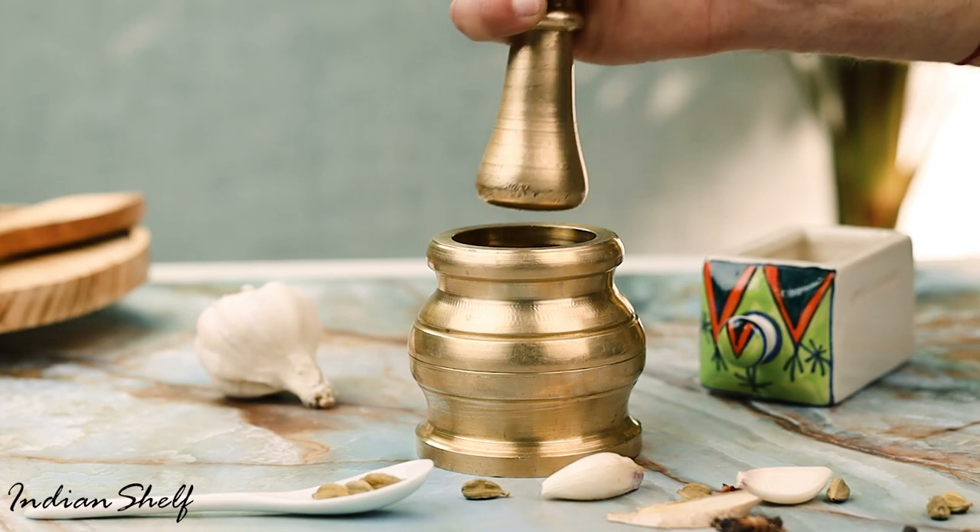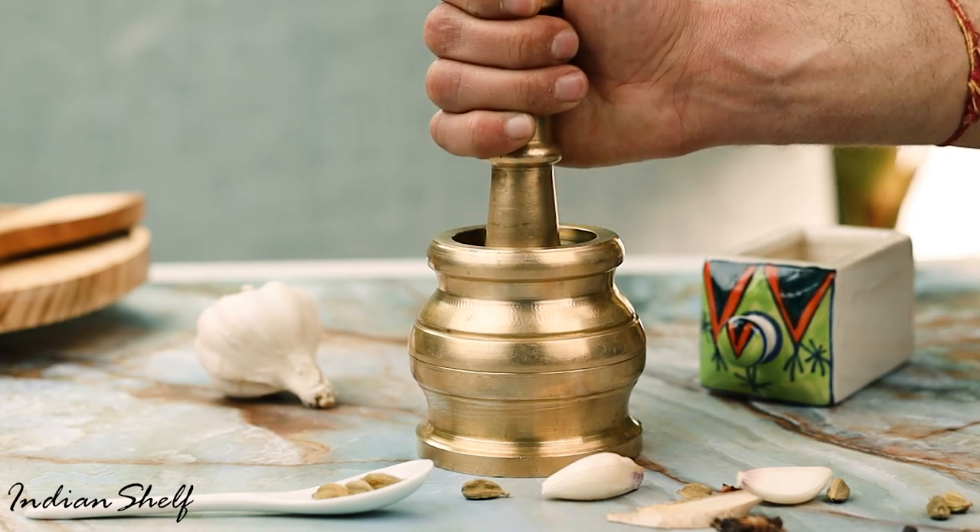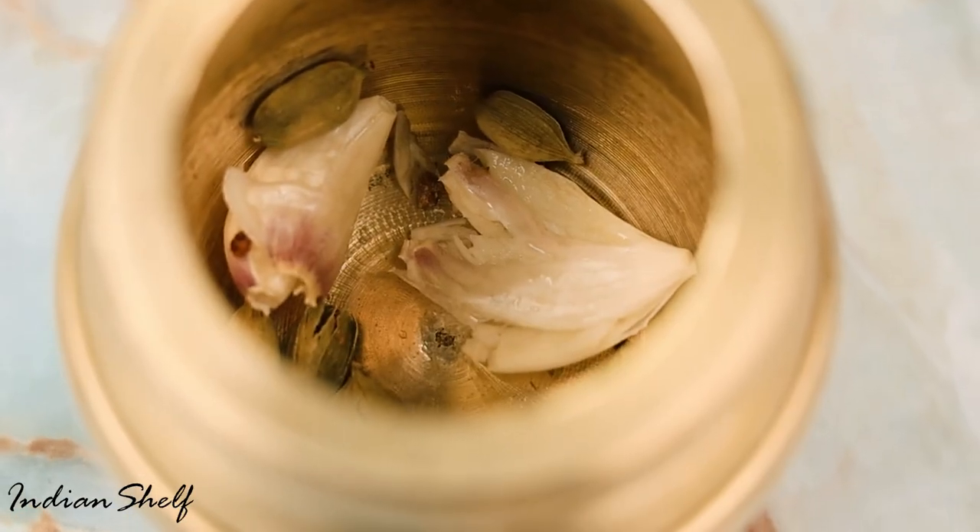This stunning mortar and pestle is a timeless traditional design, with a stunning golden finish sure to bring an air of elegance and drama to any kitchen.